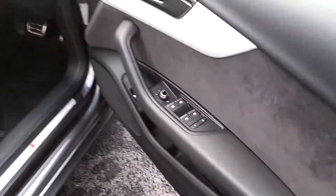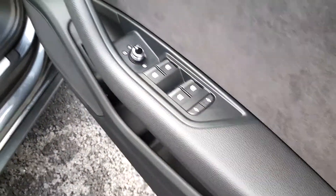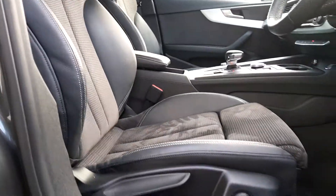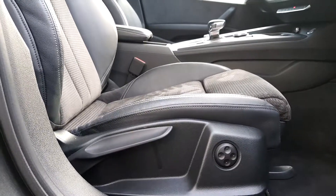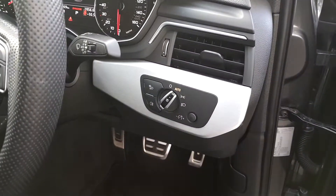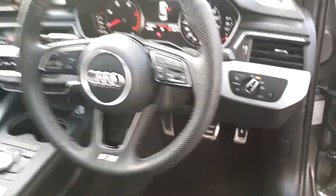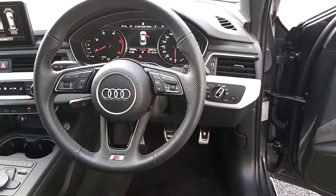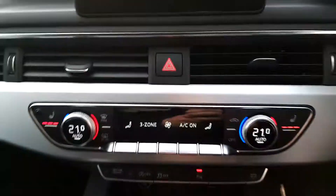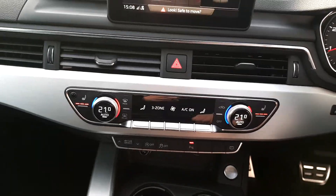The A4 has front and rear electric windows with child locks, Alcantara S-Line perforated sports bucket seats which are fully heated and come with lumbar support. You also have auto lights and wipers, a multifunctional voice command S-Line steering wheel, and digital dual climate control.